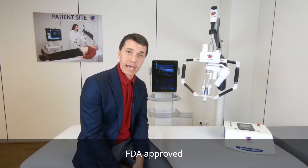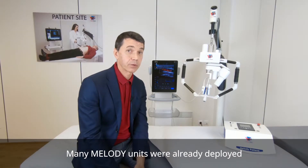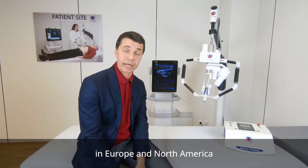Melody is CE marked, FDA approved, and Health Canada licensed. Many Melody units have already been deployed in Europe and North America.